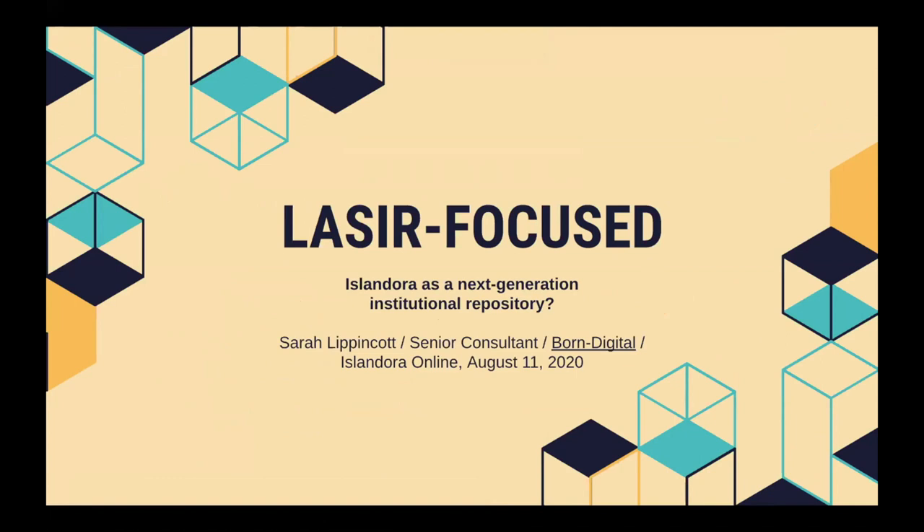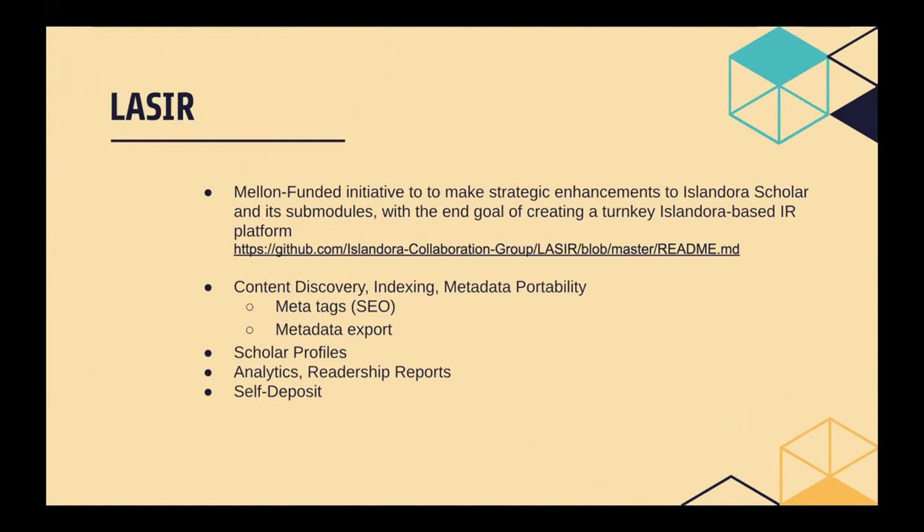I'm Sarah Lippincott, Senior Consultant at Born Digital. As Brian mentioned earlier this morning, I was involved in the LASER project for Islandora 7. LASER was a Mellon-funded initiative to make strategic enhancements to Islandora Scholar and its submodules, with the end goal of creating a turnkey Islandora-based IR platform. You can find out more about that project at the link there.